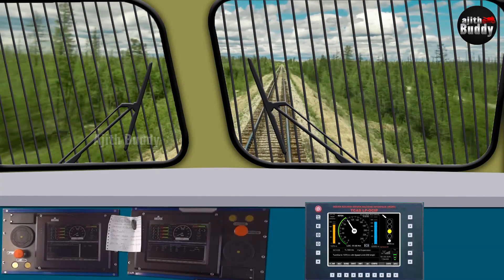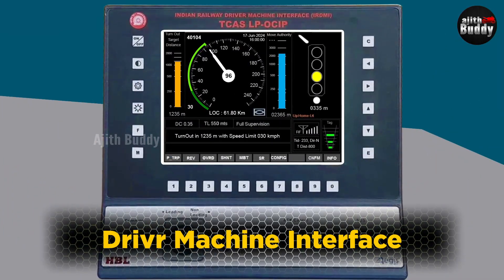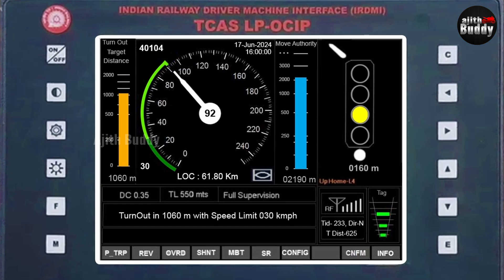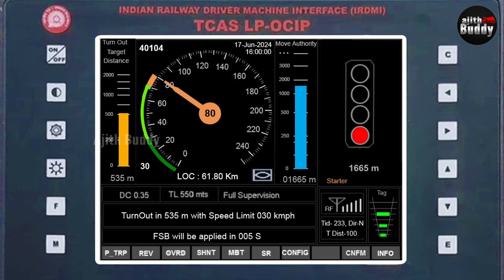The loco pilot needs to know everything that happens in this system — that's what the display is for. It's called the Driver Machine Interface, also called LPOC IP — Loco Pilot's Operation Come Indication Panel. The Kavach system displays a lot of information on this screen: the speed limit of the track section, the next signal, how far that signal is, how far is the red signal, how far is a turnout, the length of the train, and so on.